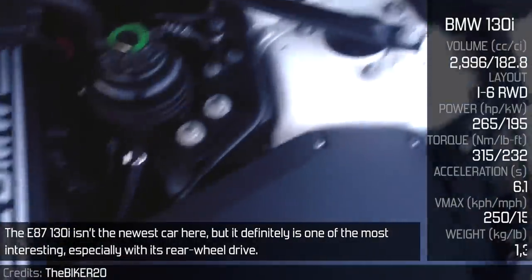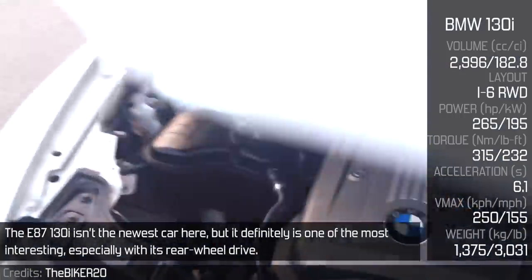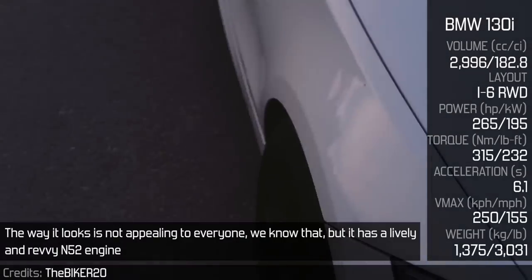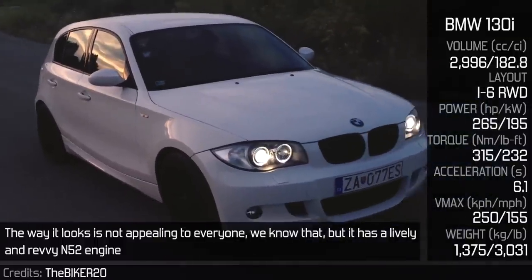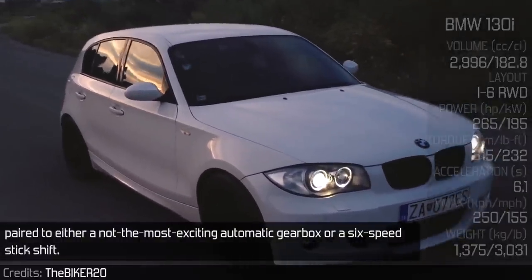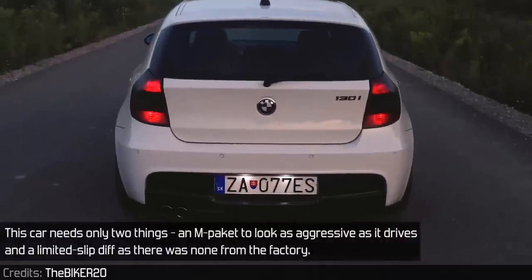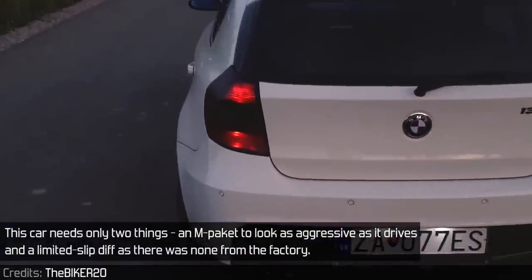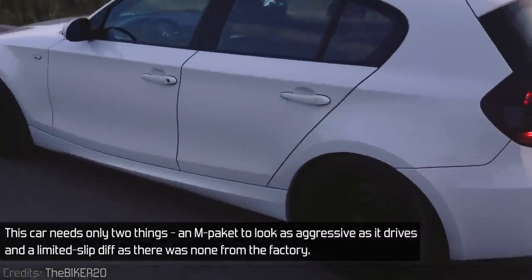The E87 130i isn't the newest car here, but it definitely is one of the most interesting, especially with its rear-wheel drive. The way it looks is not appealing to everyone, we know that. But it has a lively and revvy N52 engine paired to either a not-so-exciting automatic gearbox or a 6-speed manual. The car only needs two things: an M-Packet to look as aggressive as it drives, and a limited slip diff, as there was none from the factory.